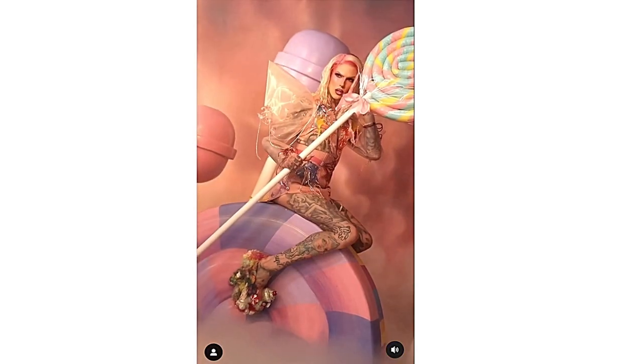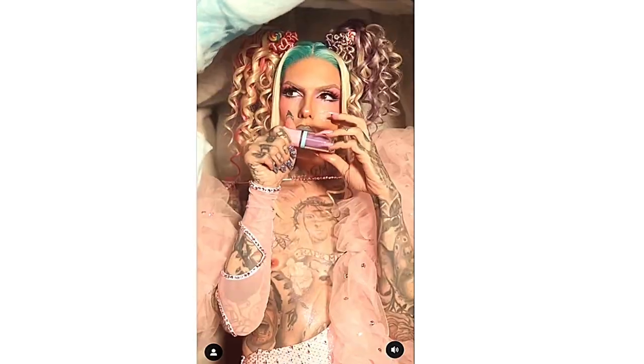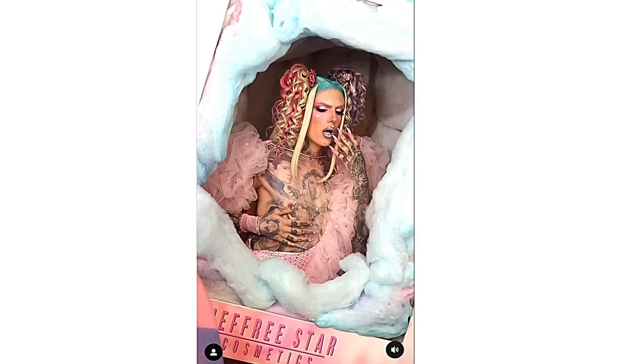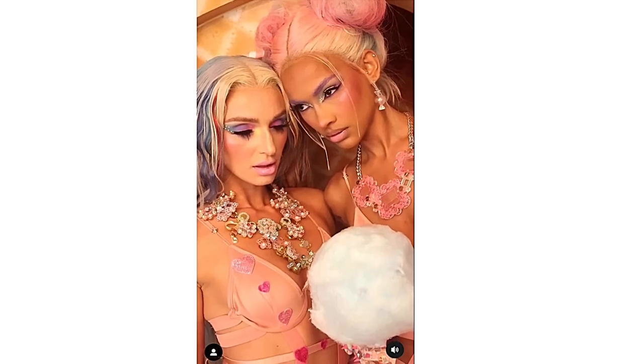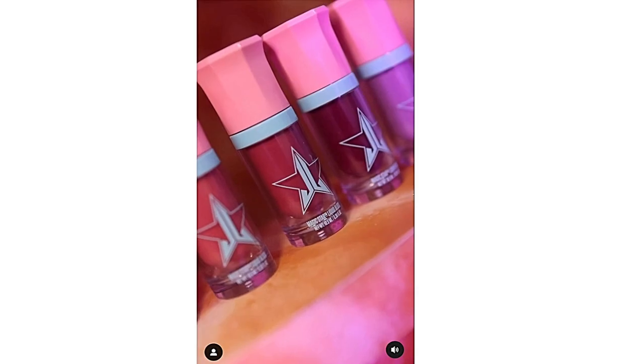By the way, Friendships, the campaign photos — oh, stunning! I love it! I hope that they're gonna include these big giant ones in the Jeffree Star Cosmetics soon-to-be retail store. Okay, so anyways, Friendships, now let's talk about all the items for the Cotton Candy Queen collection.